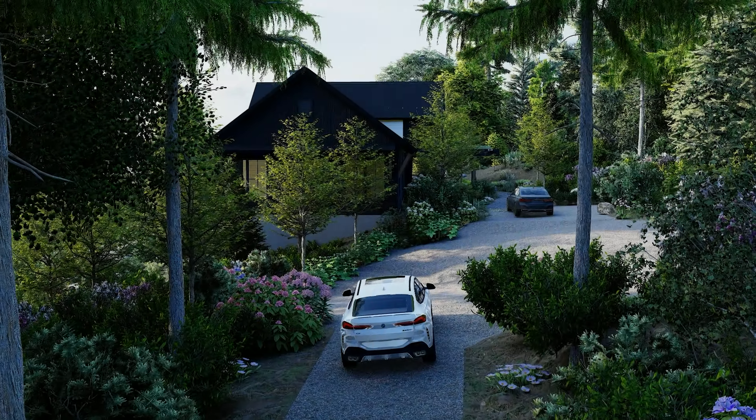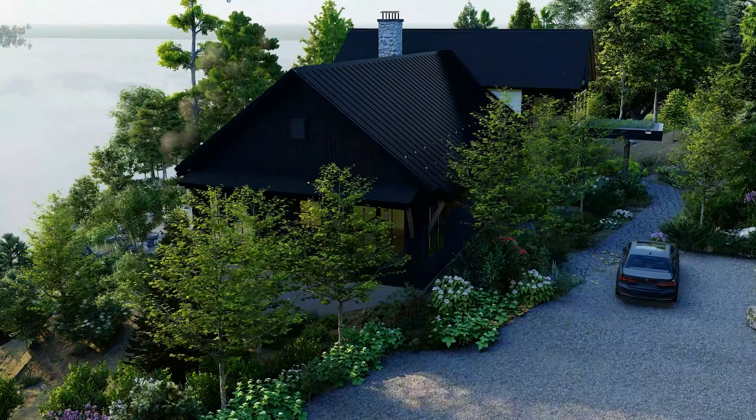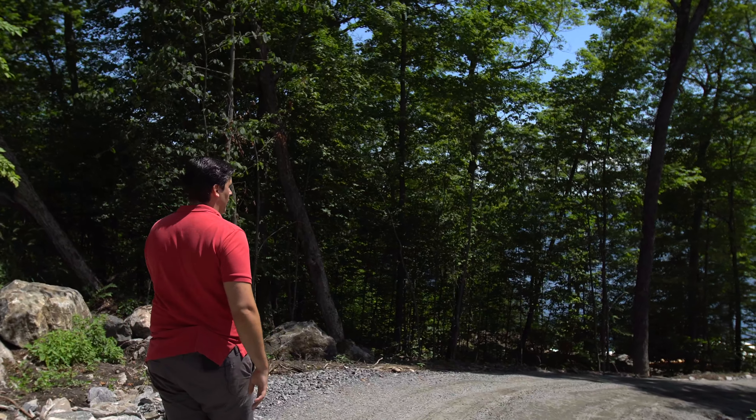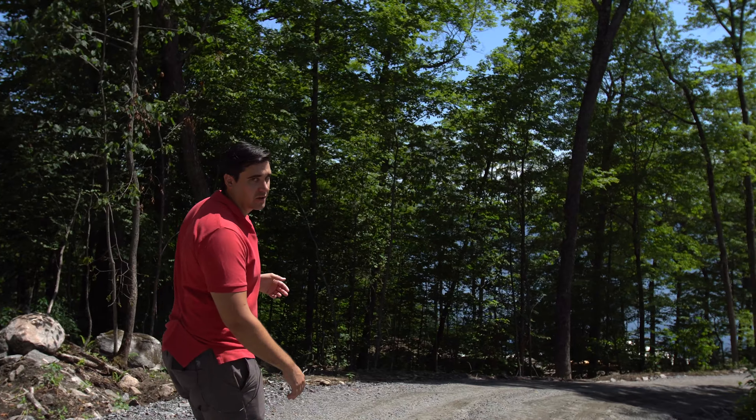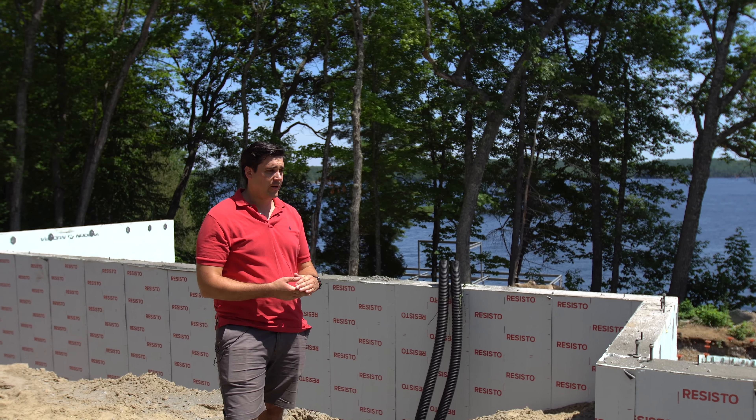When you're walking — and hopefully driving — down this driveway in the future, you can see right away the view into Lake Rosso, and that makes our project become a lot more impactful.